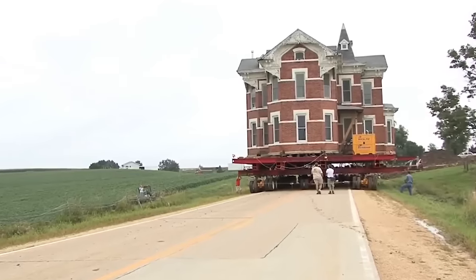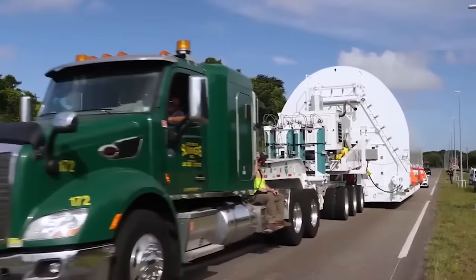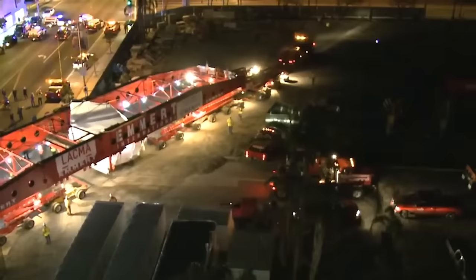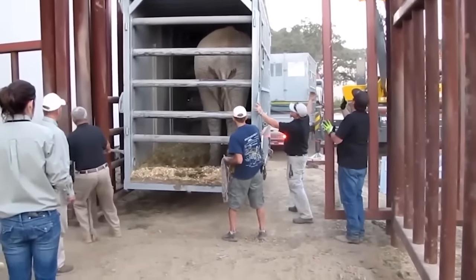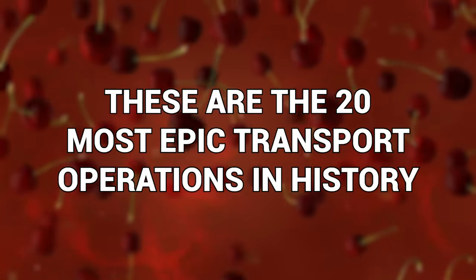Large-scale transport operations can be a hugely complex jigsaw puzzle, requiring more brain power than a Mensa convention on Adderall. If they go wrong, things can get really serious, really fast. In today's video, you'll find out how. These are the 20 most epic transport operations in history.